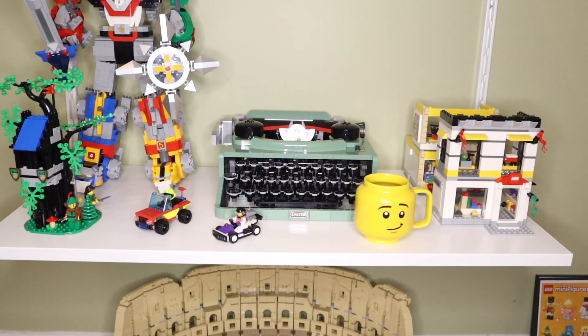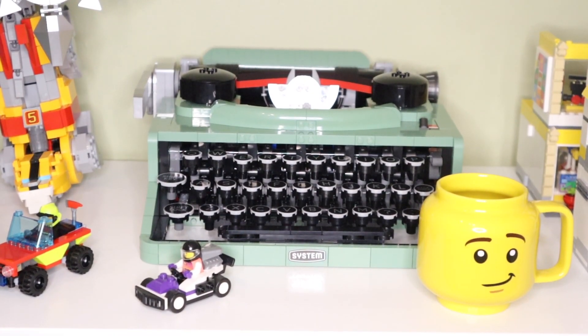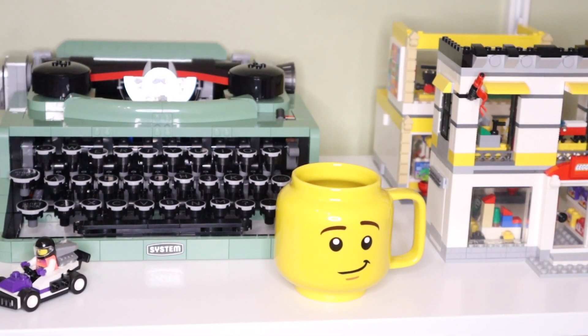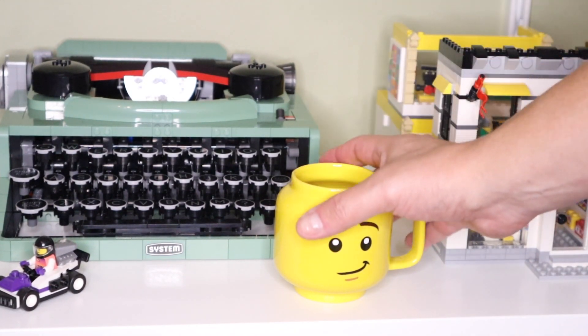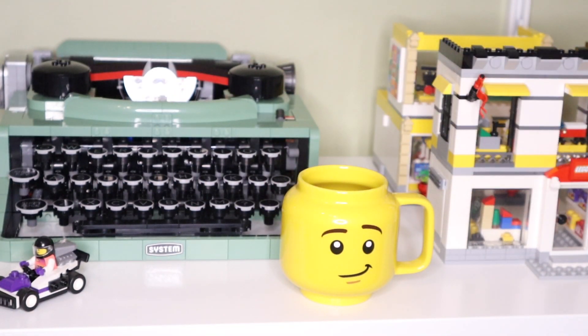Next to Voltron and behind the polybags I have my Lego Ideas Typewriter set. I did a video on it so I won't go into too much detail — despite what I said in my video, I do like the way it looks, it just wasn't a great build in my opinion. Next to that I have a Lego coffee cup, which I thought was going to be bigger when I bought it. It's not very big at all, so I just keep it here in the Lego room.